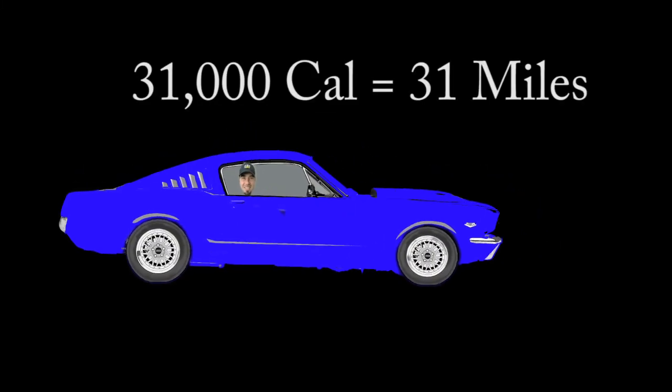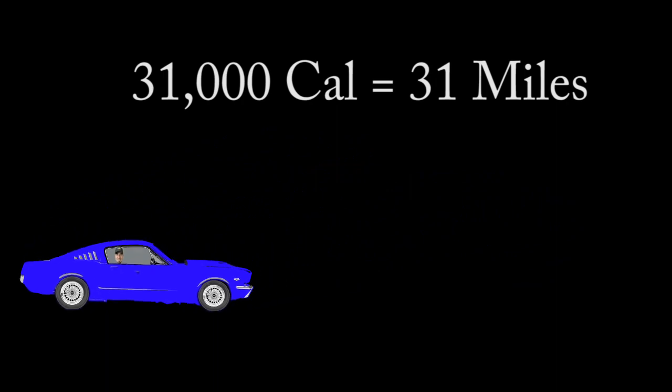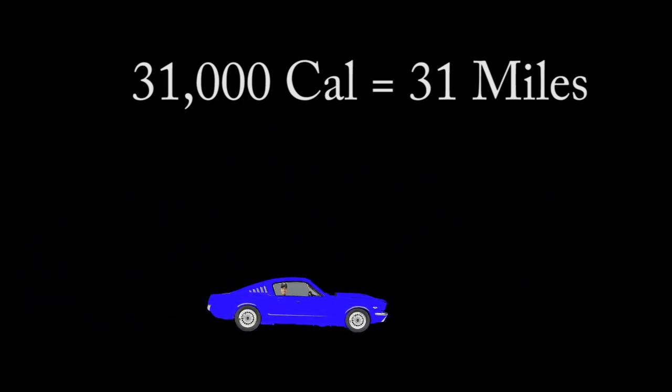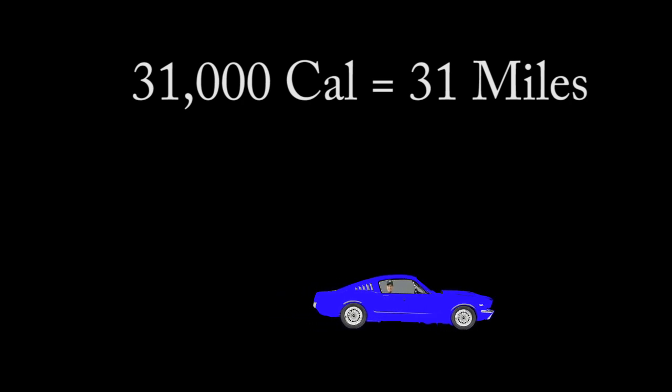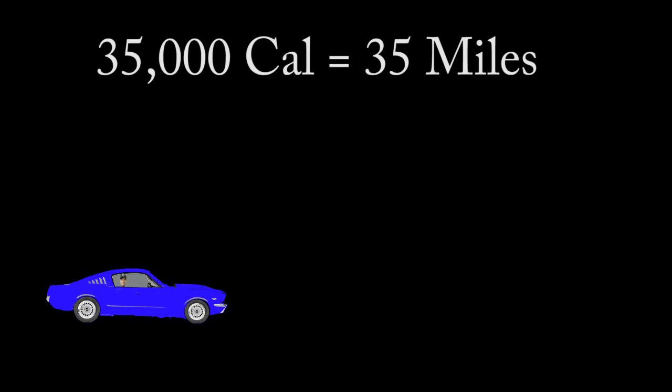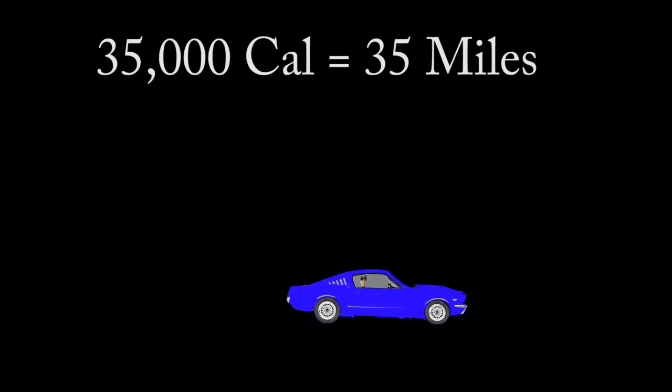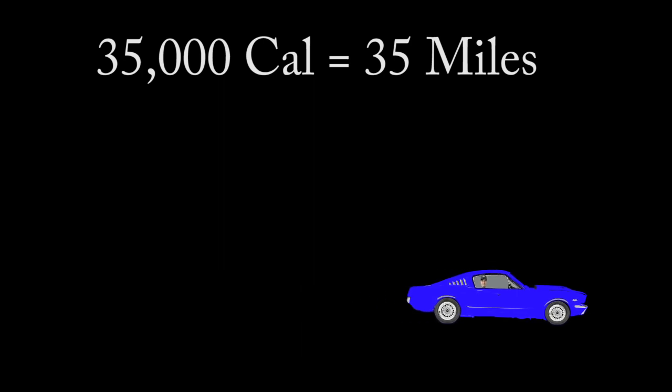What does this calorie difference mean? Well, if your car burns 1,000 calories to go a mile, burning one gallon of gasoline will get you 31 miles. Put one gallon of diesel in the same car and it will go 35 miles. This is just based on the calorie content — no vehicle can actually run on gas or diesel at pure theoretical efficiency, but you can see there's already a big difference between the fuels themselves.